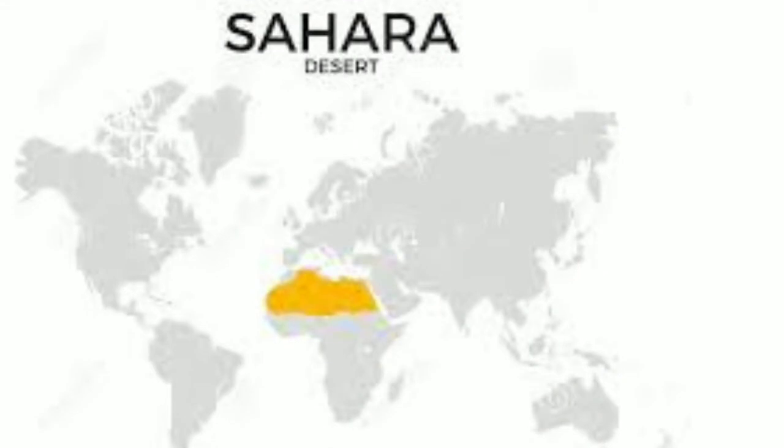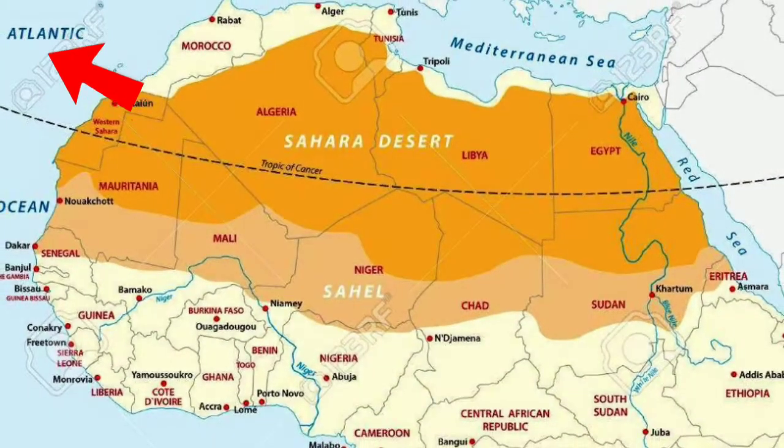The Sahara Desert has one of the harshest environments on Earth, covering 9.4 million square kilometers, which is one-third of the African continent. The name of the desert comes from the Arabic word Sahara, which means desert. The Sahara Desert is bordered by the Atlantic Ocean in the west, the Red Sea in the east, Mediterranean Sea in the north, and the Sahel Savanna in the south.